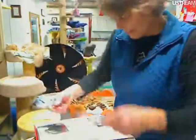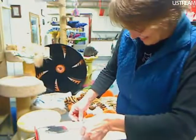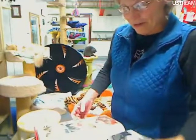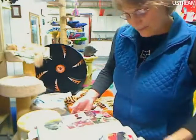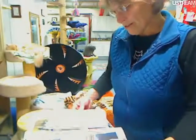He went into an awesome home. I love going through these sometimes and just remembering all these kitties that found homes.